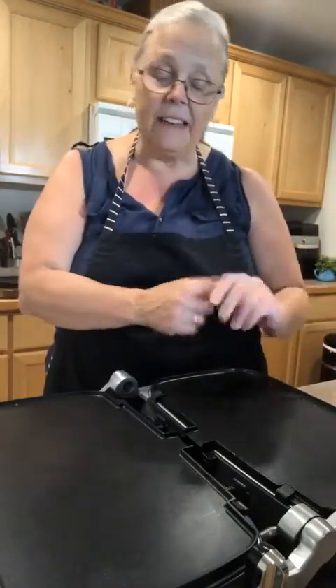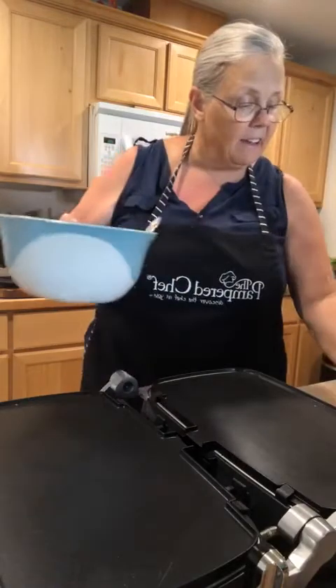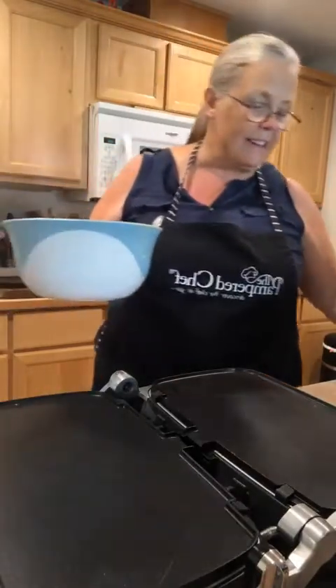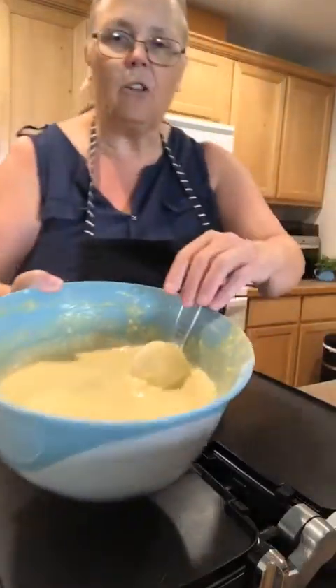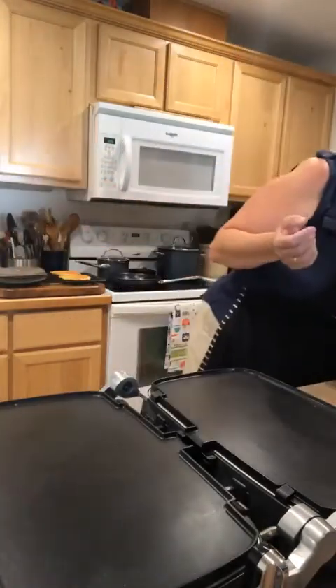It comes with two griddle plates, so think about cooking breakfast for a crowd — pancakes on one side, and on the other side maybe sausage, bacon, then eggs. You can fit six to eight eggs on here really nicely. If you need more you can use both sides. It comes with a grease catcher that slides in at the front to catch any drips. I've got my pancake batter already made — nice and bubbly.